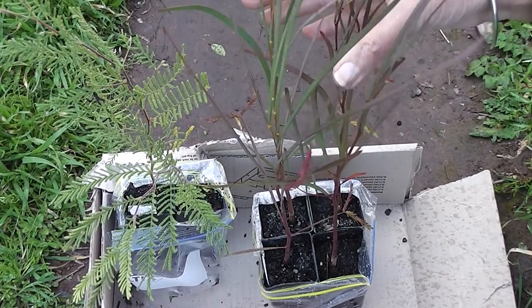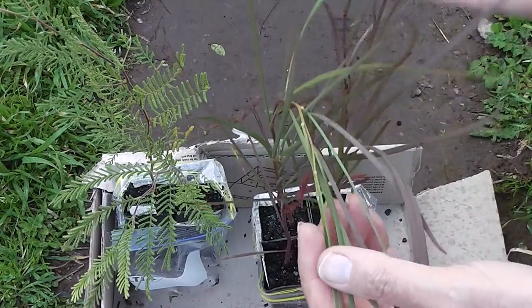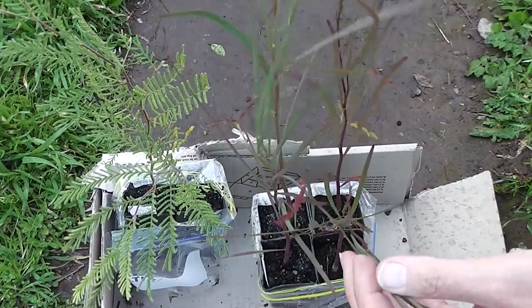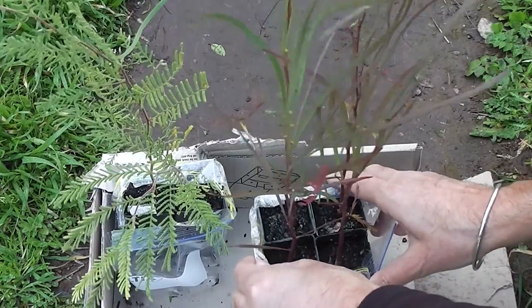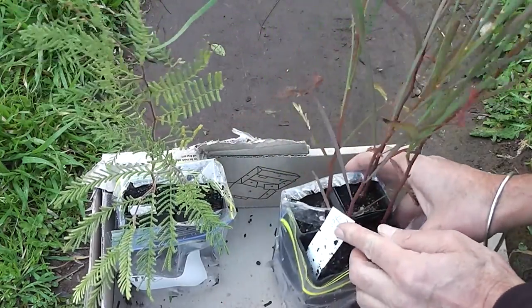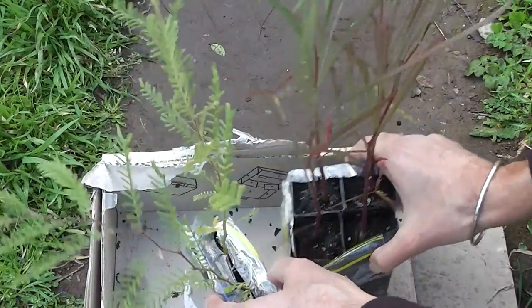These on the right are Acacia stenophylla — they're extremely drought resistant, just like a gum tree really. They can withstand terrible drought and heat. Very tough indeed — I've got half a dozen of those.